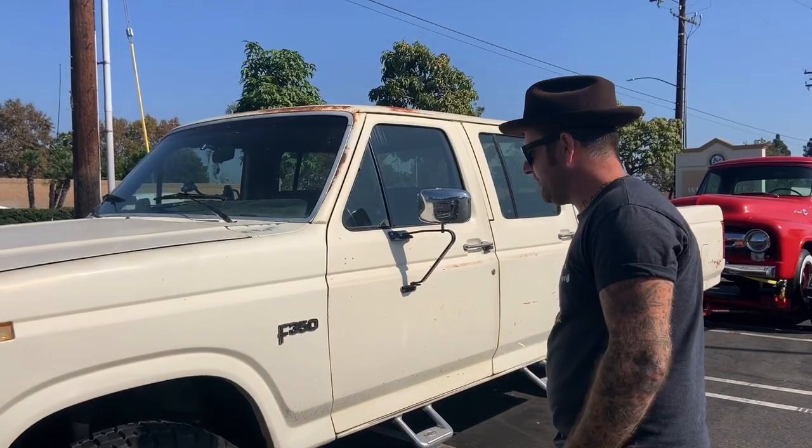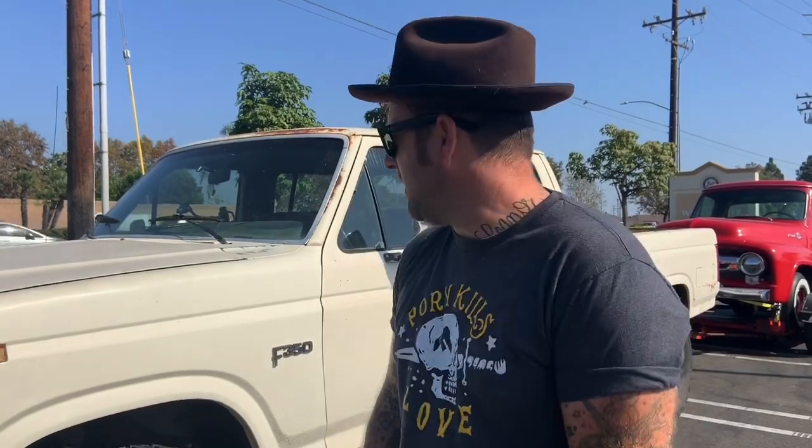Hey everybody, it's Justin at Vintage 55 Restorations here, another episode of Vintage 55 Garage. We've got the newest vehicle we've done one on. This is a 1983 F-350 crew cab 4x4 Ford truck. And yes, if you didn't notice, I've got an F-100, an F-250, and an F-350. Anyway, this is a giant beast of a truck, and it's pretty cool actually.